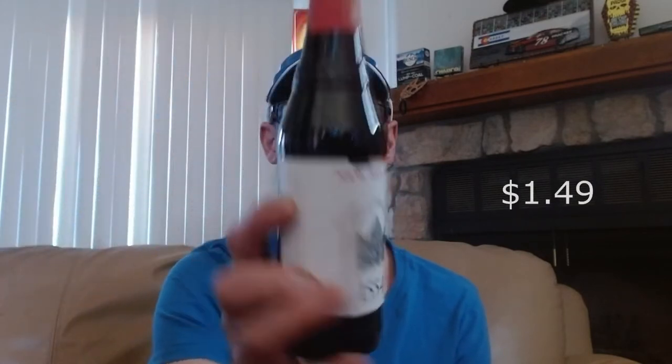Let's get started. First off, I have from New Belgian Brewing Company — they're $1.54, this is 6% ABV. I don't know if this is a Colorado-only beer or if you can find this around, but I love this beer, it's very good. It is an enlightened dark ale.